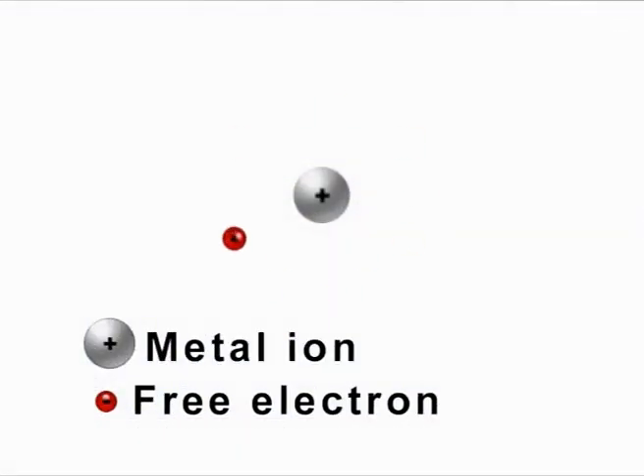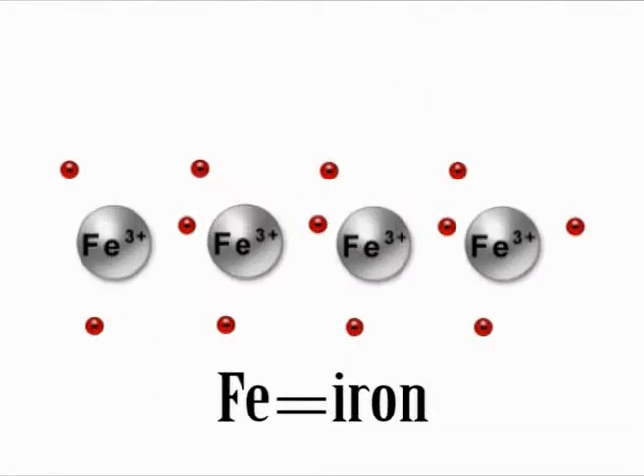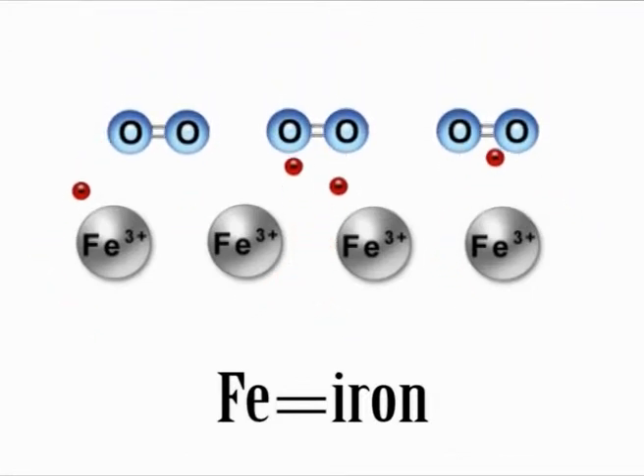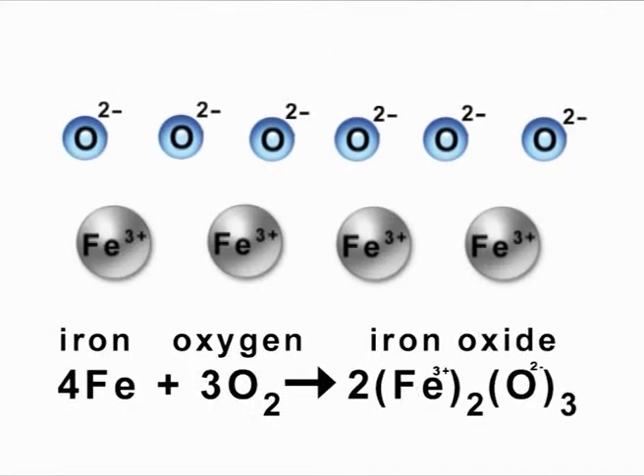A metal atom is made up of a central positively charged ion, surrounded by an outer shell of electrons that can be stripped away. That is why metals such as iron rust. The oxygen in the air reacts with it, stealing the free electrons to form iron oxide.